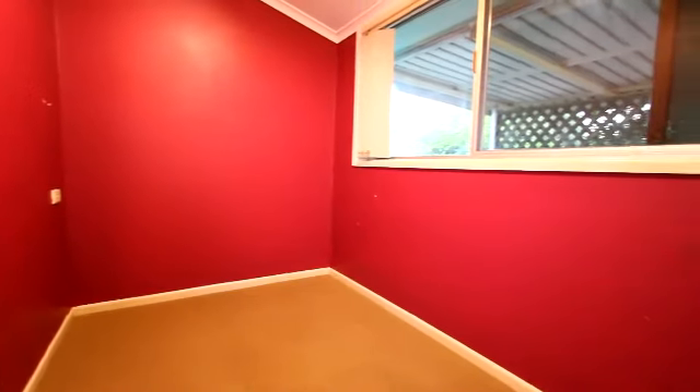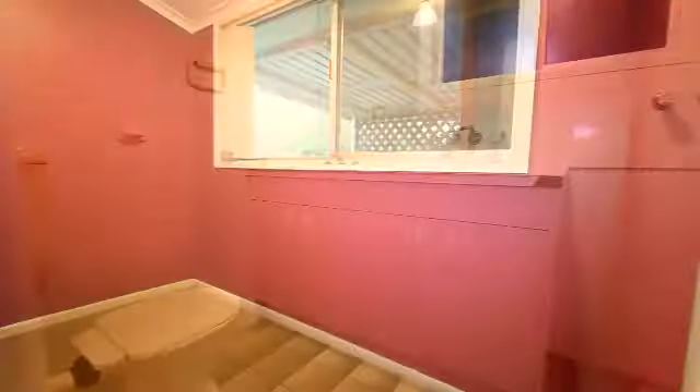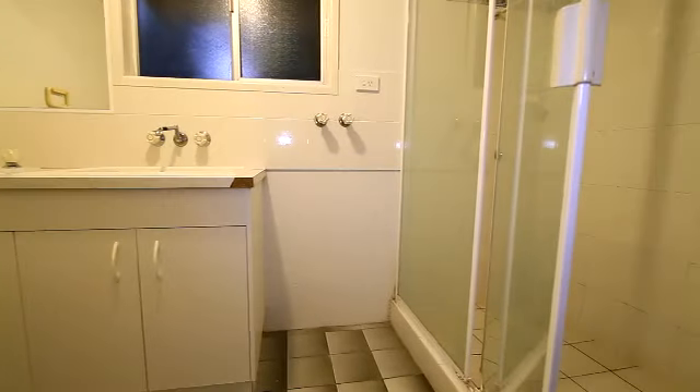The third room is only small, more likely a study, however you may squeeze a single bed in there. The bathroom has had some work — updated vanity with laundry tub and shower.